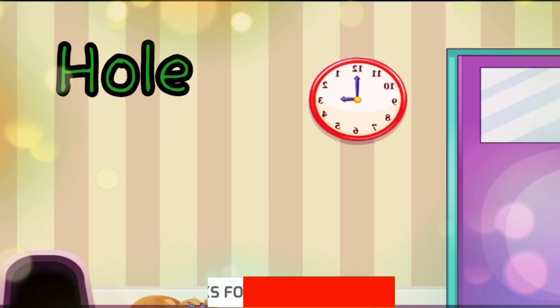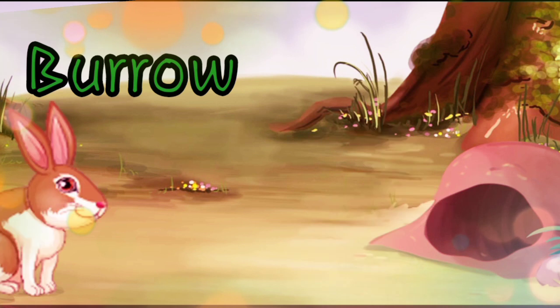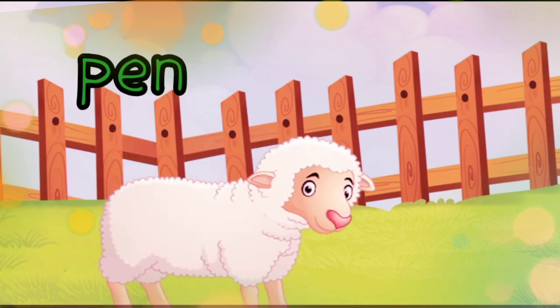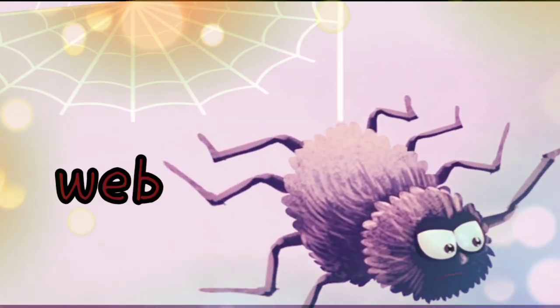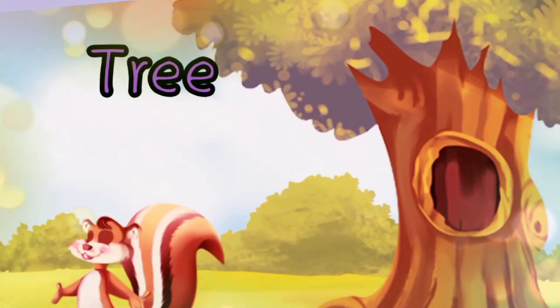The mouse lives in the hole. The rabbit lives in the burrow. The sheep lives in the pen. The snake lives in the hole. The spider lives in the cobweb. The squirrel lives in the tree.